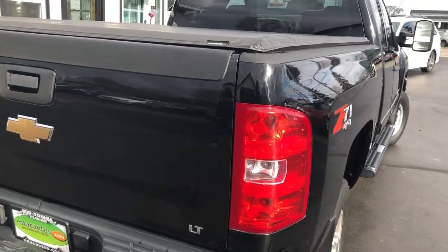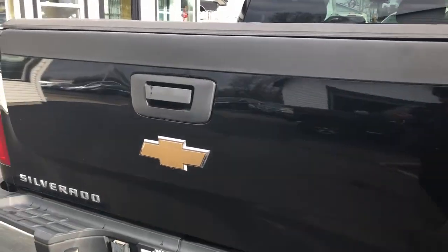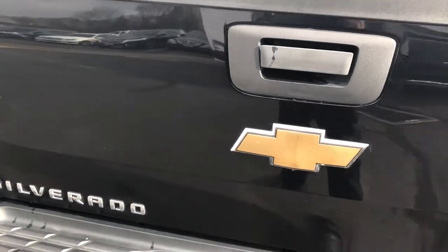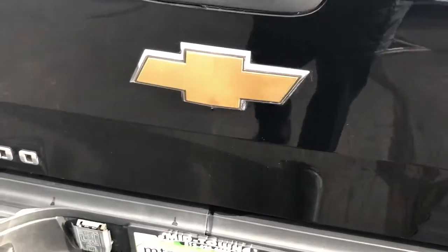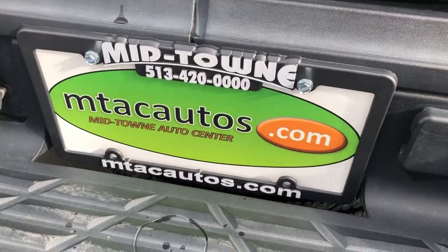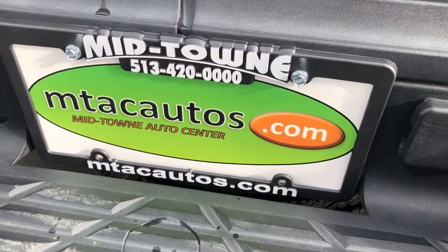This 2007 Chevy Silverado 2500 Z71, 13,000 miles, 100% clean Carfax, 6.6 liter Duramax diesel engine. Give us a call at 513-420-0000. If you'd like to see more of our low-mileage inventory, go to mtacautos.com. Thank you very much, have a great day.